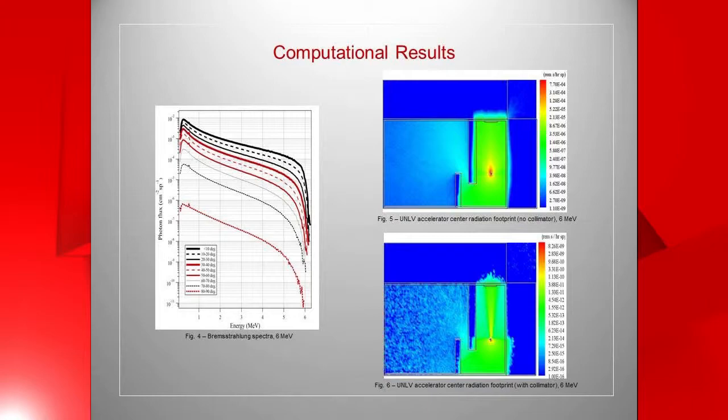So a mathematical model was developed using MCNP. On the top left you can see the floor plan of the accelerator center and its contents. Here are the preliminary computational results.